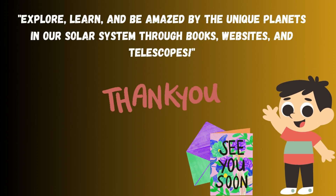Explore, learn, and be amazed by the unique planets in our solar system through books, websites, and telescopes.